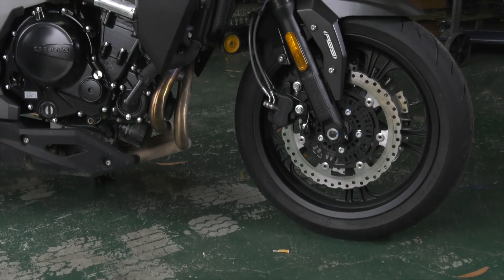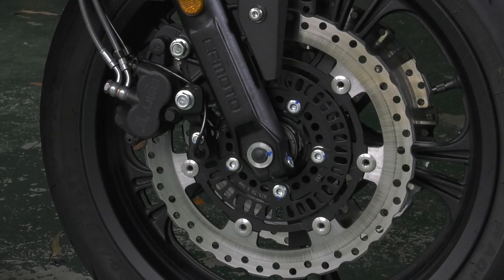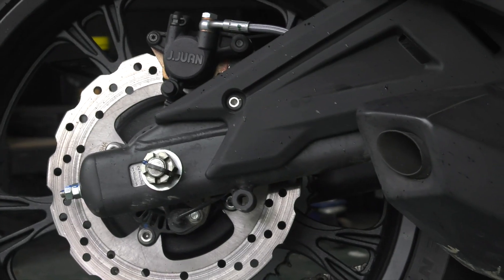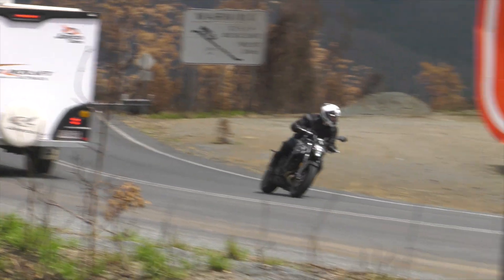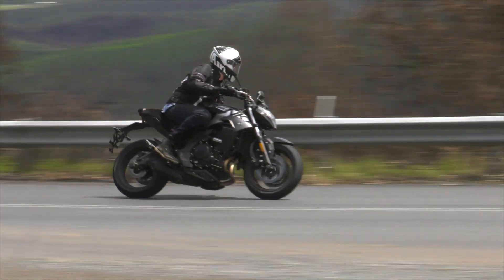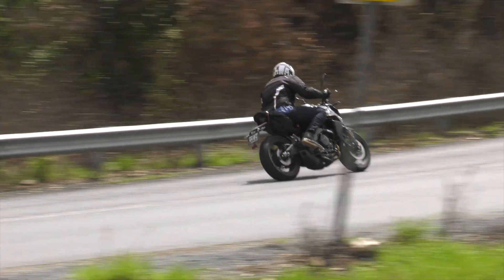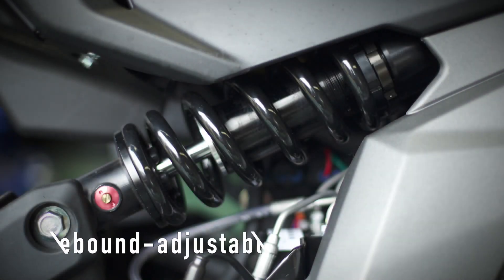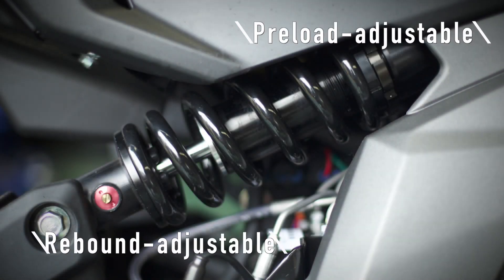Up front there's two 300mm discs with two piston calipers, and a 240mm disc with a single piston caliper at the rear. The suspension package is pretty good for all-round riding and standard fare on most of the 650 learners. It's quite basic, with some minor adjustment in the rear shock, but it's done its work admirably throughout the time the bike's been in for testing.